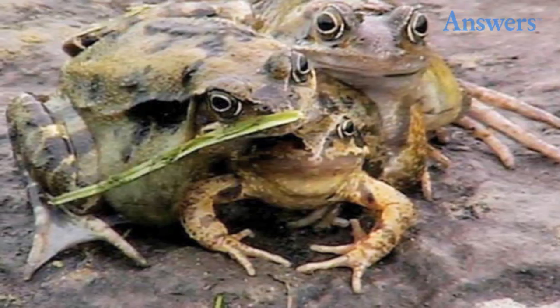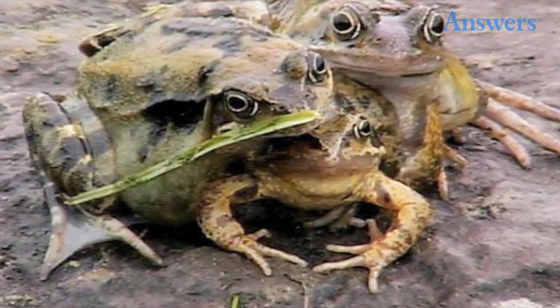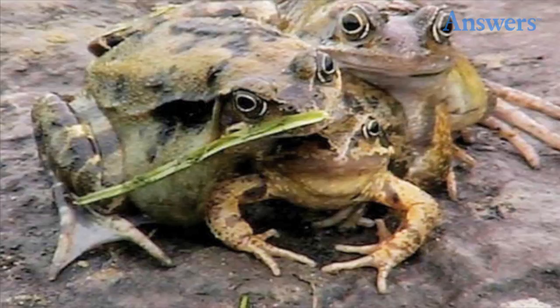Three-headed frog. A British kid randomly stumbled across this frog, and though he brought it to school, they weren't able to hang on to it long enough for it to be genetically tested. According to all reports, this strange creature was able to hop about and eat normally.